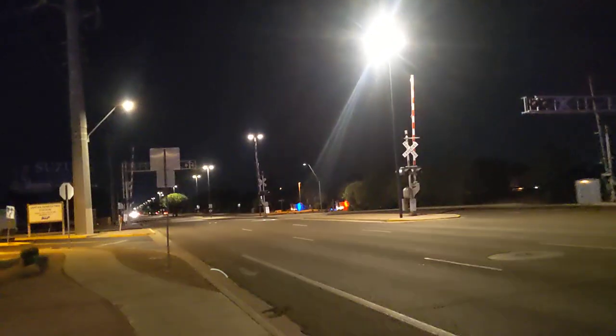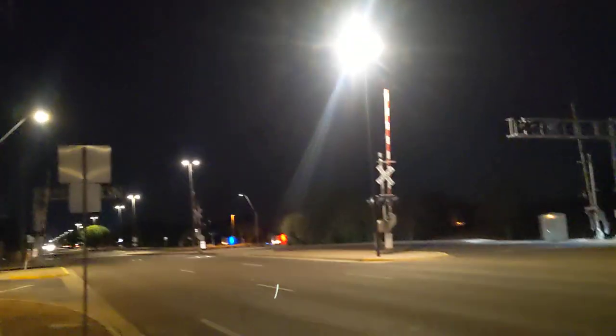Hello, guys. Rainbow Runner is back for another episode of railfanning. Here we are at Val Vista Drive next to the Santan Generating Station, and an outbound train is on its way right now.